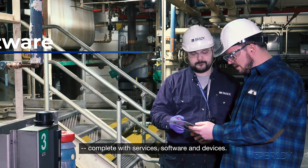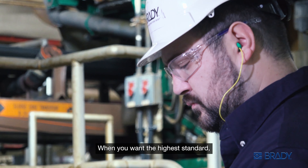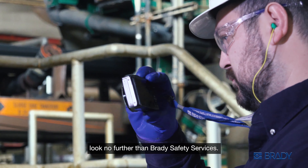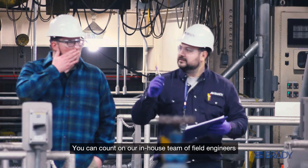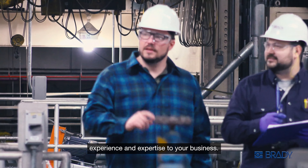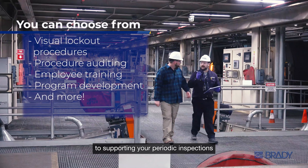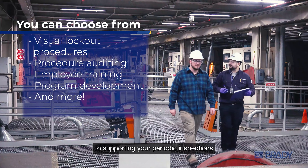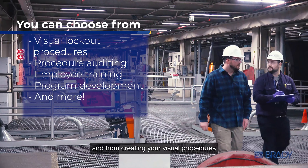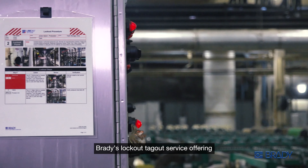Our industry experts create a sustainable and compliant safety program that works for you and your employees, complete with services, software, and devices. When you want the highest standard, look no further than Brady Safety Services. You can count on our in-house team of field engineers to bring industry-leading knowledge, experience, and expertise to your business — from employee training to supporting your periodic inspections.